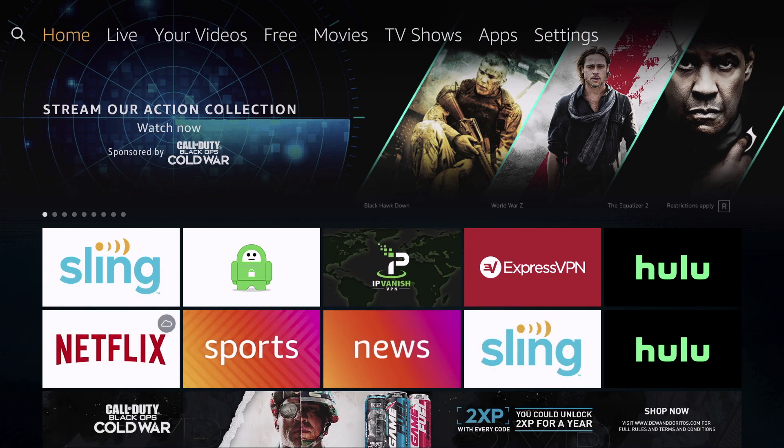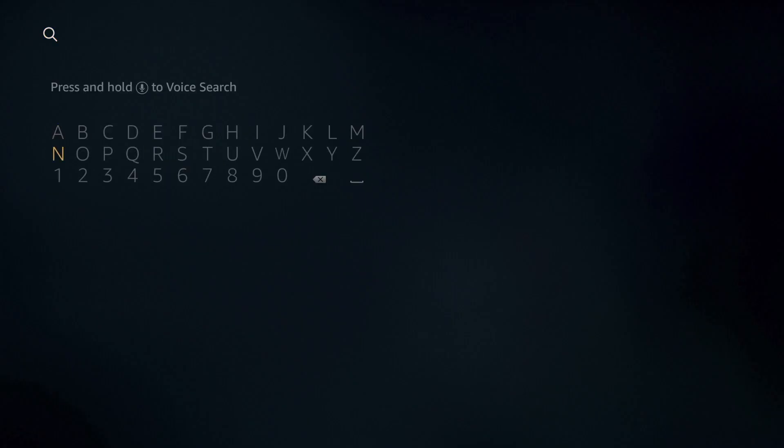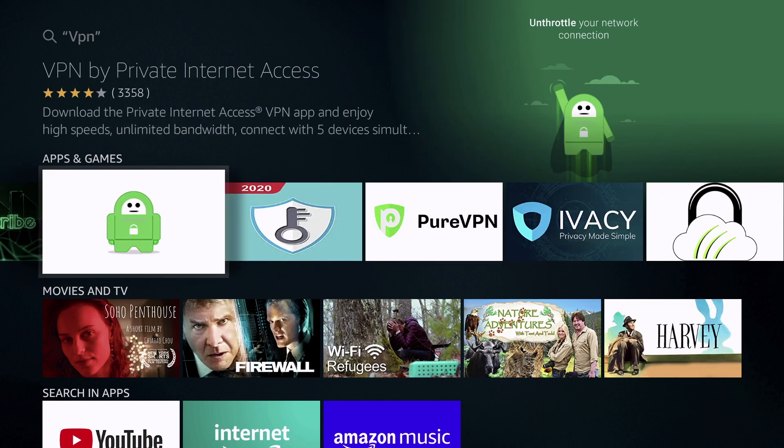There are a lot of VPN services out there which you can easily install by going to the search bar, typing in VPN, and selecting one from the list. For this video I will be taking a look at three different VPNs and showing you which one might be the go-to choice. First of all, we're going to talk about some of the pricing and how many devices you can have.